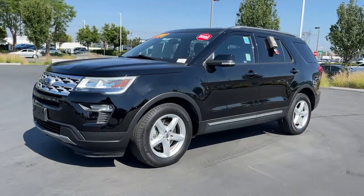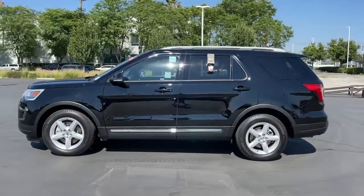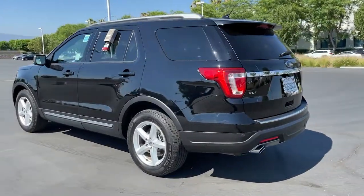You're gonna love the 2018 Ford Explorer. With less than 30,000 miles on the odometer, this vehicle provides excellent value. Handsome and rugged, this Explorer delivers solid mid-size SUV versatility.